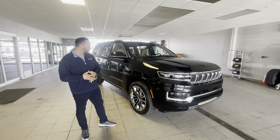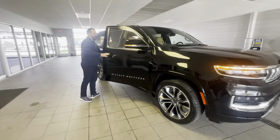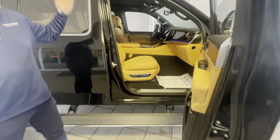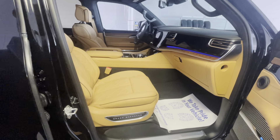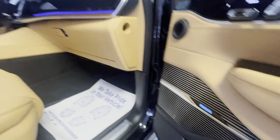6.4 V8 engine, beautiful Palermo leather, phenomenal quality running boards — as well we have the McIntosh sound system. Really, really classy vehicle.